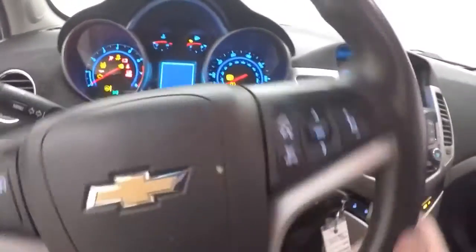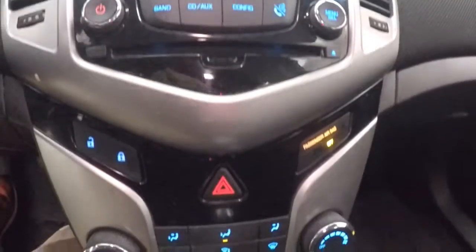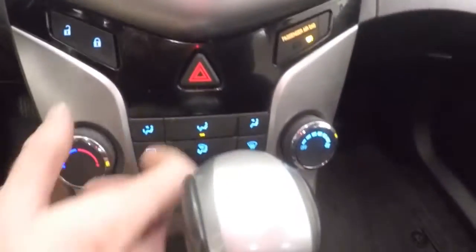Controls on the door, power seat, cruise control, Bluetooth and stereo on the steering wheel, stereo control, climate control.